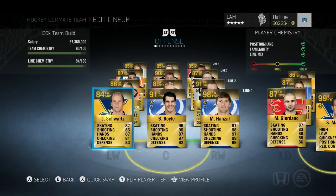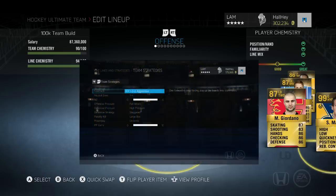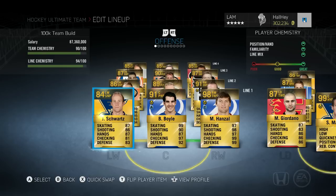Hey guys, it's Justin here, bringing you the best 100k team build I was able to come up with. This team build is based off what I like to use, not just what other people like to use. If there's a player you really like, don't be afraid to throw it into your lineup. This team is worth around 100k and is built around a specific team strategy — if you haven't seen that strategies video, the link is in the description. This team build is really based off size and speed.